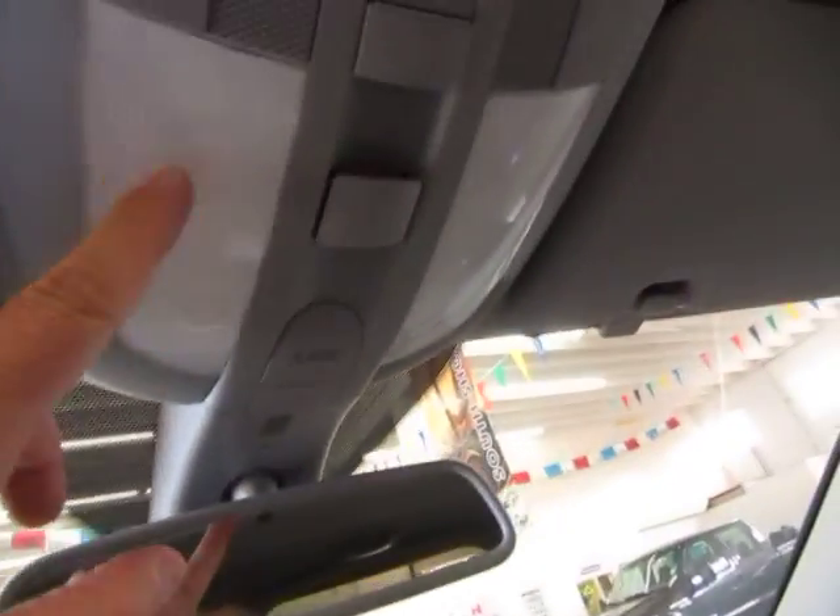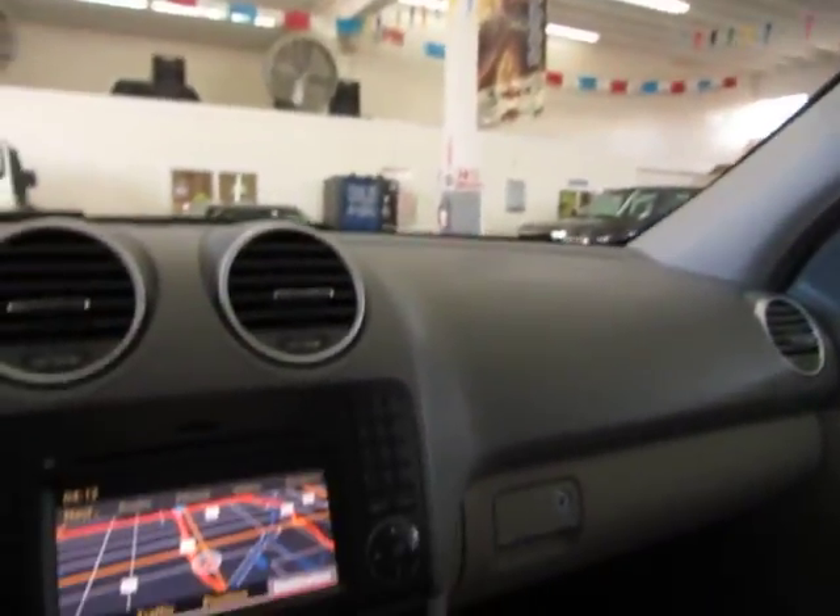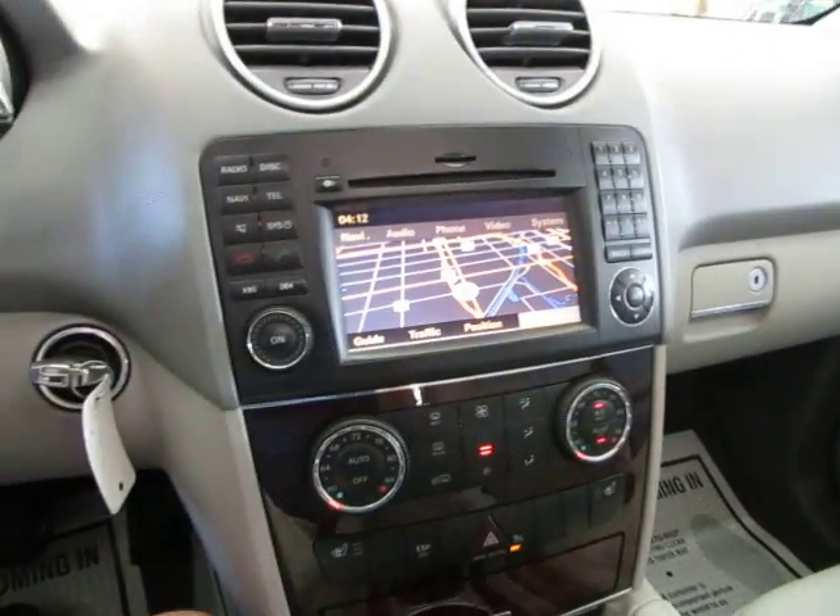Up top you've got a set of map lights and your sunroof controls. Let's go ahead and move on to the back — we've pretty much covered everything in the front. Let me pan over the passenger seating area so you can see it's in perfect shape.